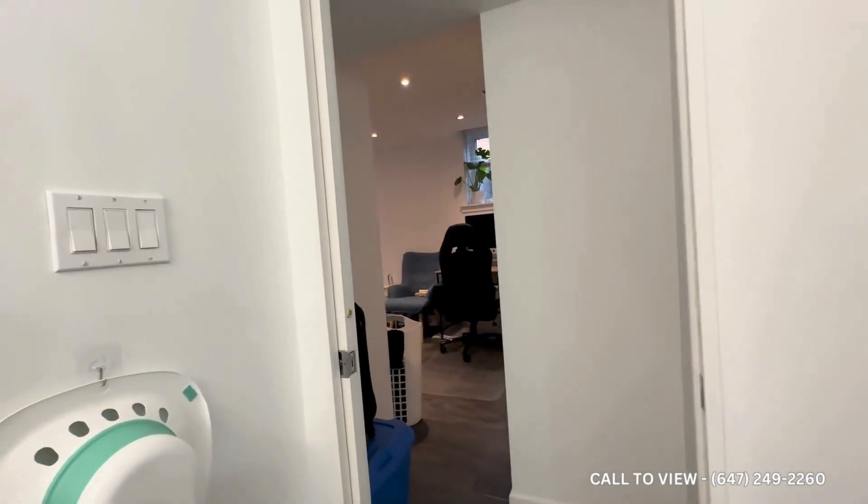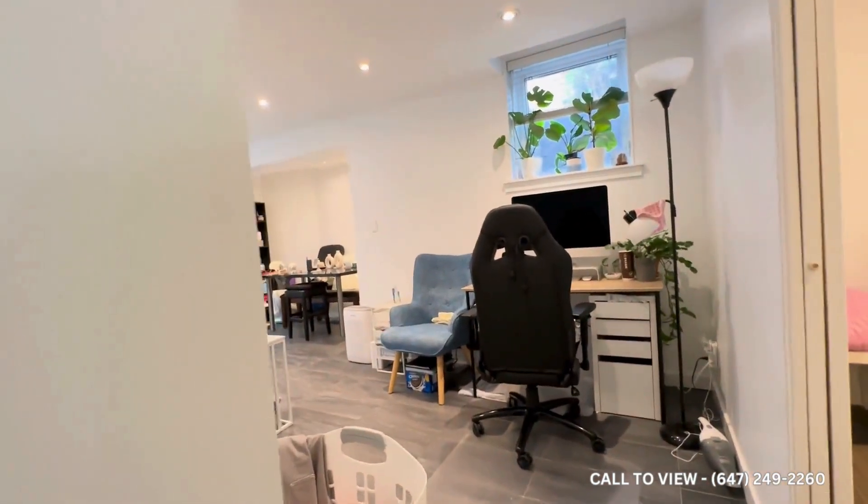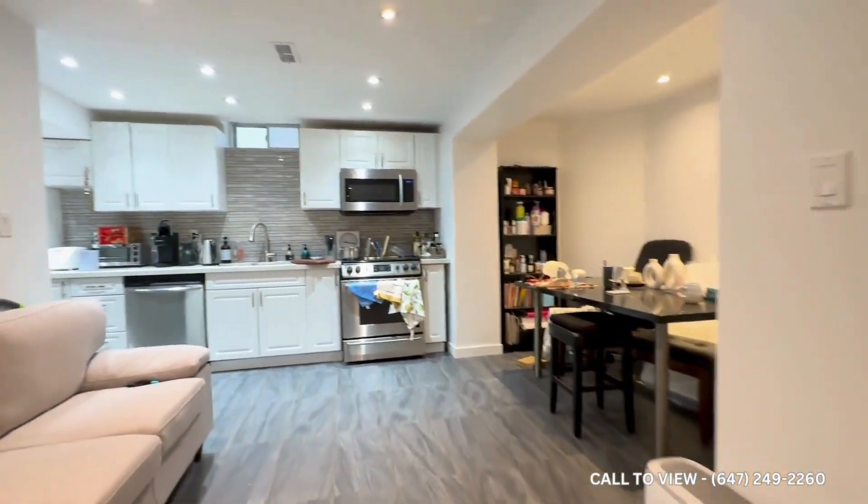If you are interested in booking your showing to come and see this place, feel free to contact us at Keterra Property Management 24 hours a day, seven days a week. We'd be more than happy to show you. Thank you very much.